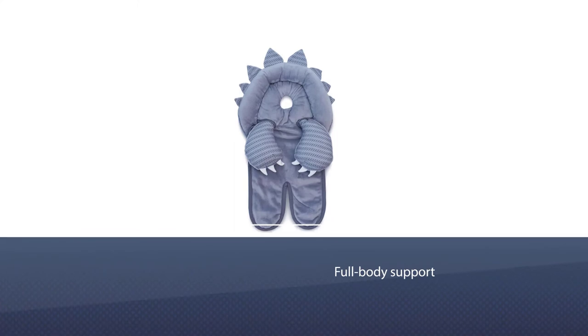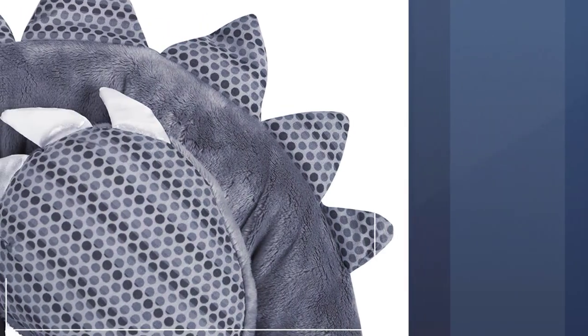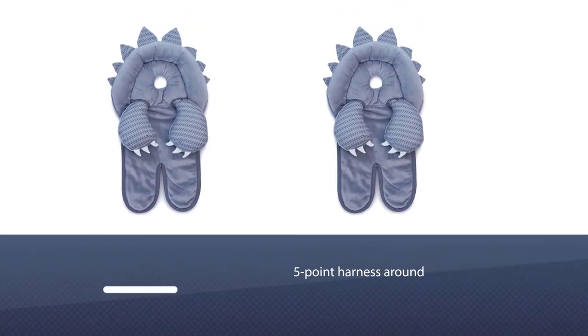Number four: Boppy Head and Neck Support. This pillow gives full body support as well as head support, and looks like a cute little monster is hugging your baby. The adorable design puts the fun in function. The cutout in the pillow gives your baby's head and neck the proper support while relieving the pressure that can cause flat heads.